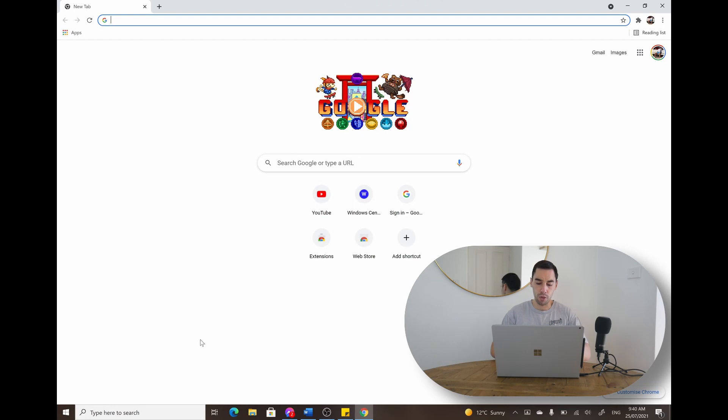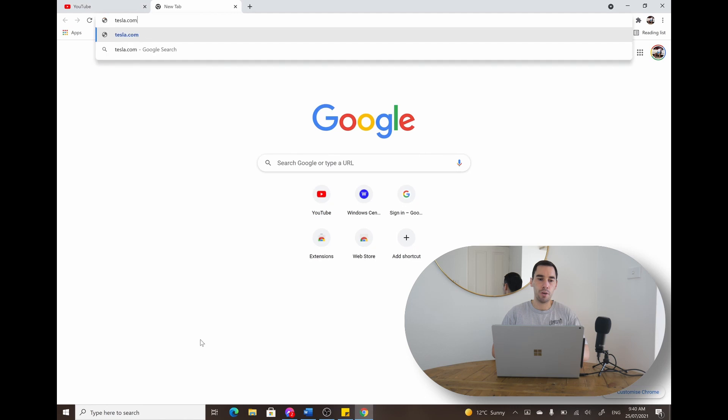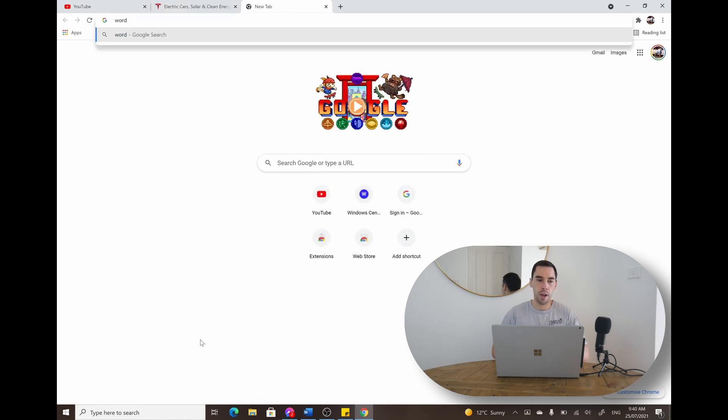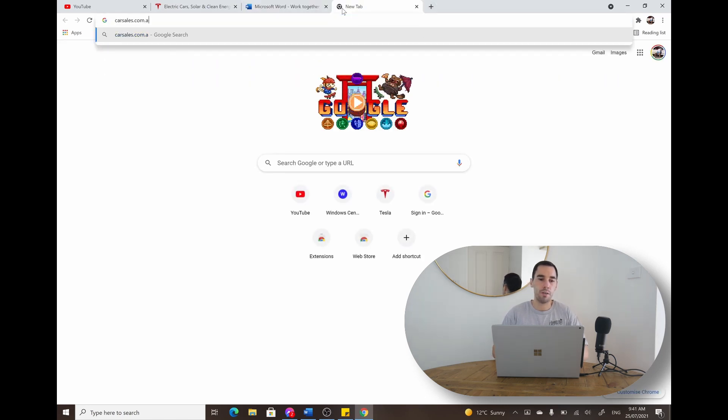Now we're going to launch back into these web browsers and run the same websites on both Chrome and Edge to see how this actually affects your CPU and RAM performance. Starting with the king — Google Chrome, because it's the king of market share — we're going to launch into YouTube, check out tesla.com, go over to Word Online, and also a picture-heavy site: Car Sales.